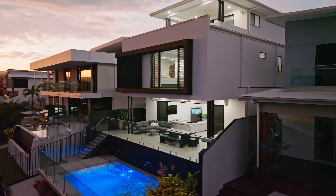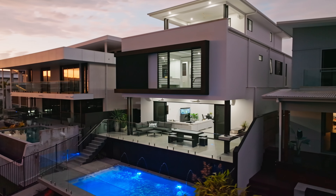This luxury waterfront custom-built home is complete to perfection. With multiple living spaces on all three levels, this high-end designer home is one you don't want to miss.